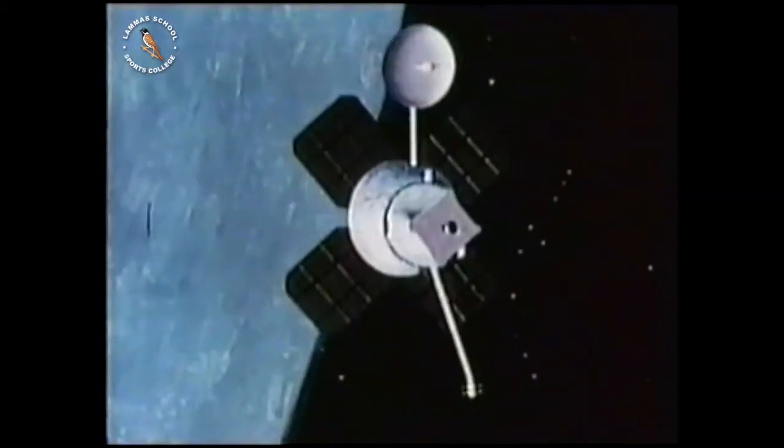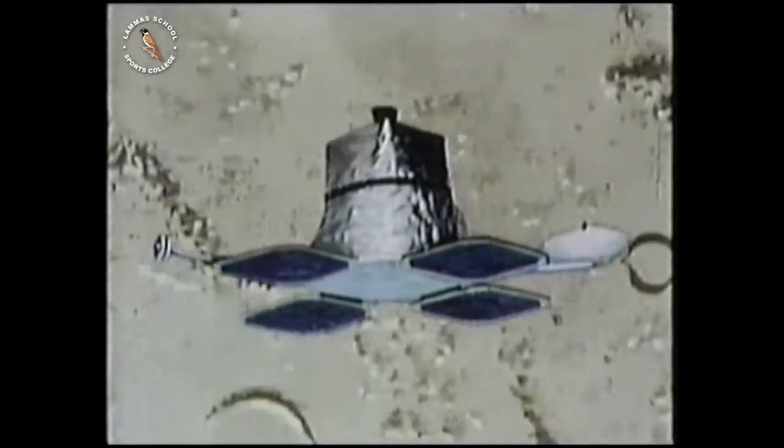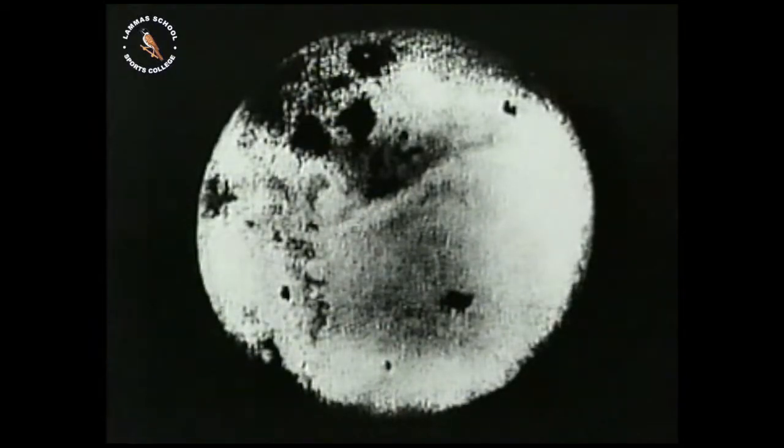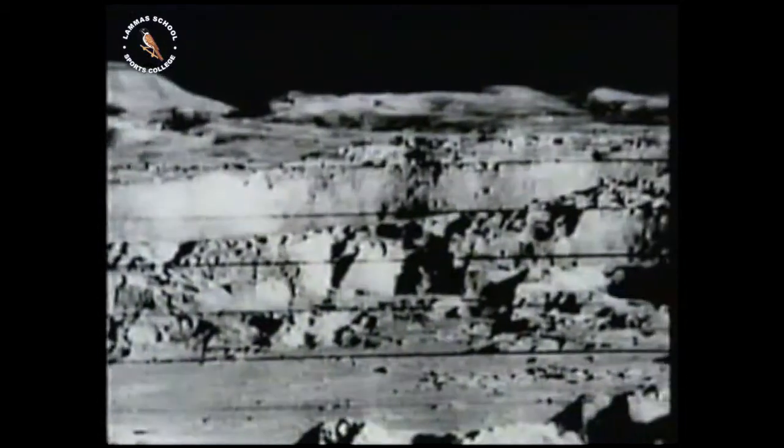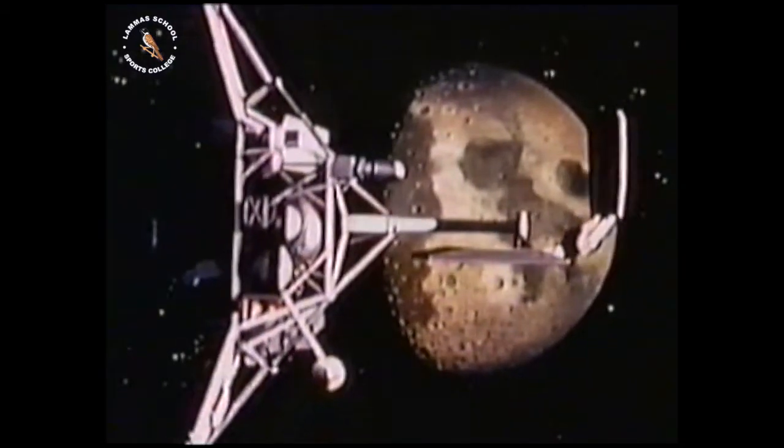Another series of spacecraft flew over the surface, photographing the landscape and relaying the pictures back to Earth. The first pictures of the far side of the moon — the side we'd never seen before — came from the Soviet spacecraft Luna 3 in 1959, radioed back to Earth. Ranger 6 became the first successful lunar lander in 1964, and at least 16 other craft reached the moon's surface in the next five years.